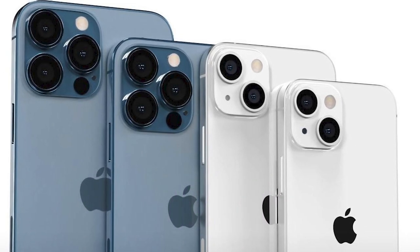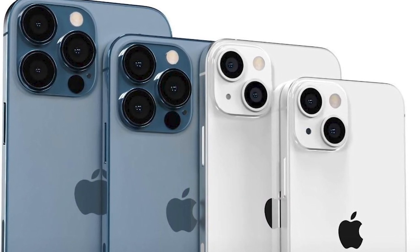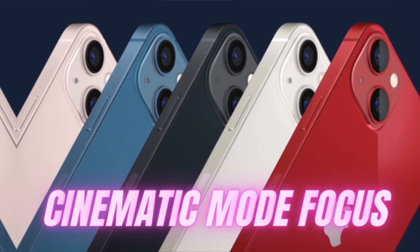If the raw performance doesn't interest you, photographers can play with the new photographic-style filters in the camera app, while videographers will be excited by the new cinematic mode focus racking ability.